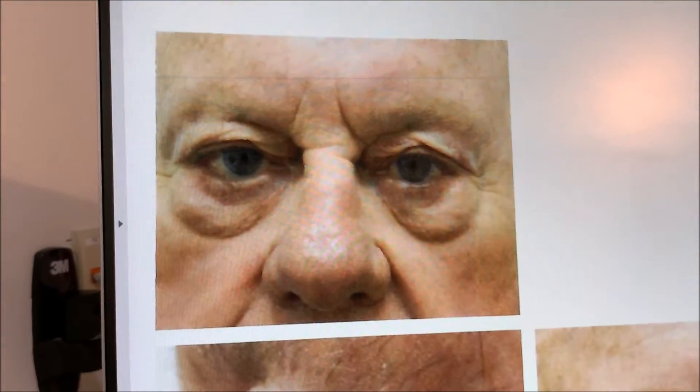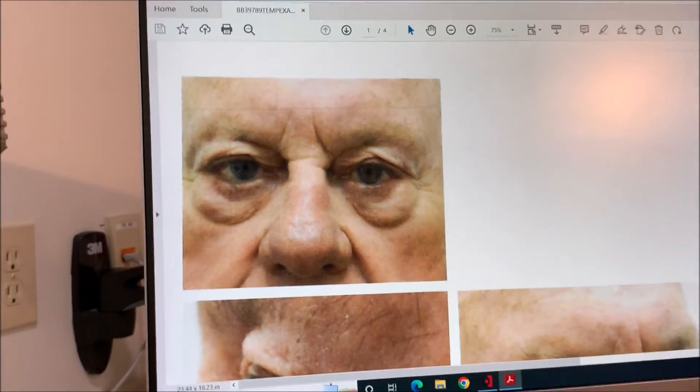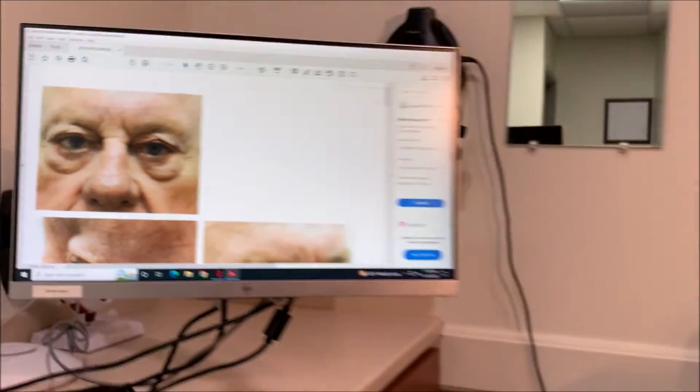Just showing you this picture — you can see all that skin. People don't realize that skin is a weight; it hangs down and pushes your eyelids down. Now you don't have any of that skin and your lids are nice and even. Go ahead and close your eyes — you have nice symmetry of the incisions.